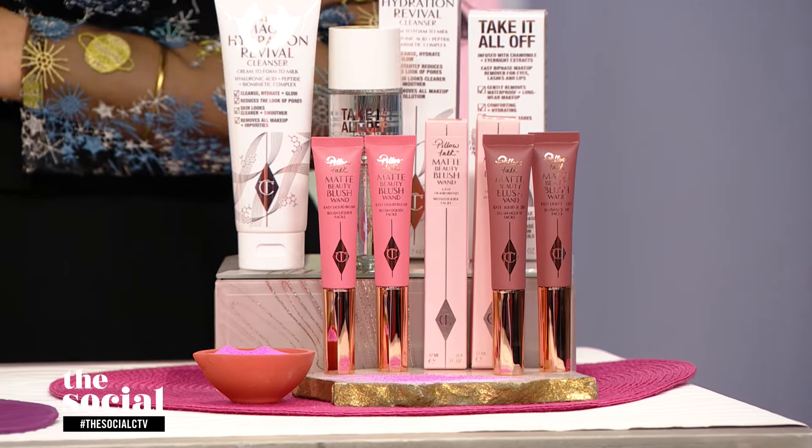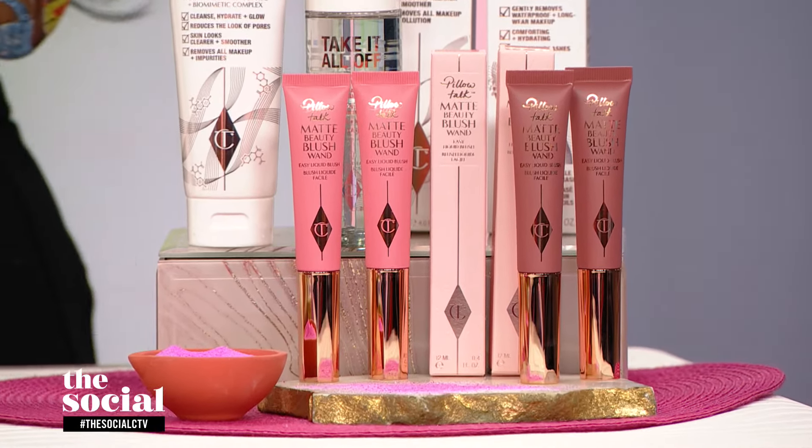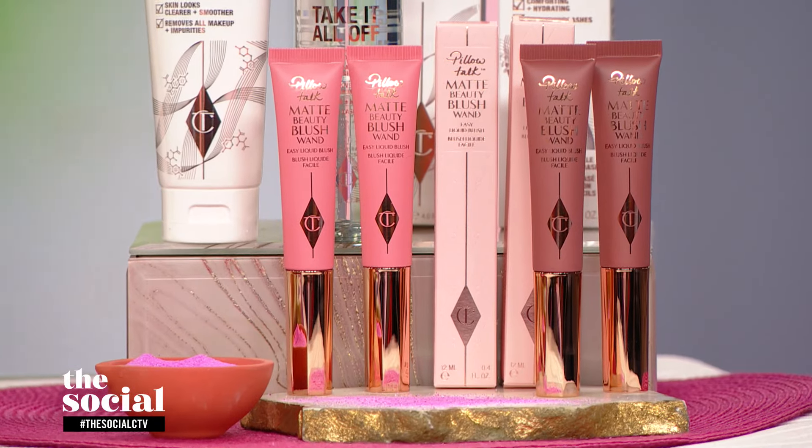This is their Matte Beauty Blush Wand — look at this, it's a beautiful bright pink. And this one is Pillow Talk, which works on so many different skin tones.